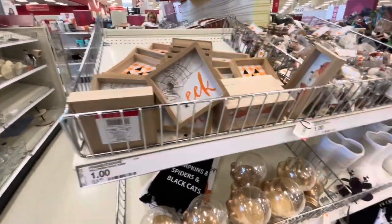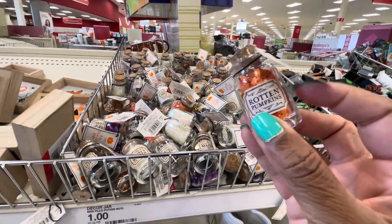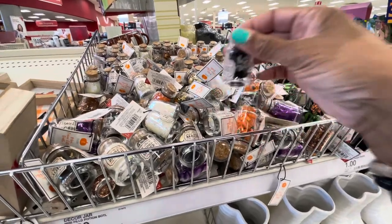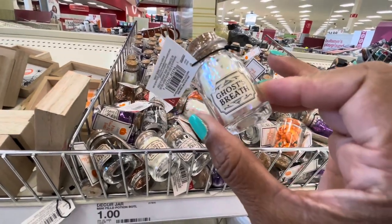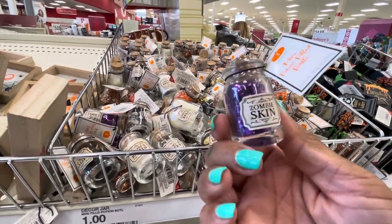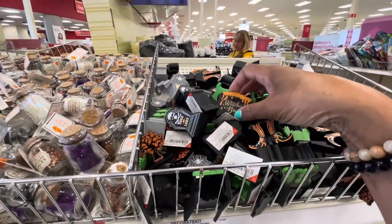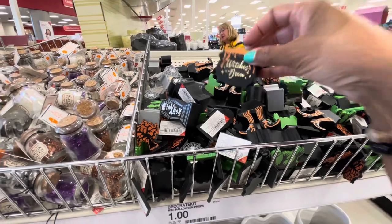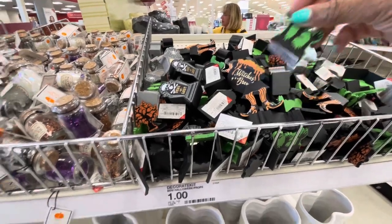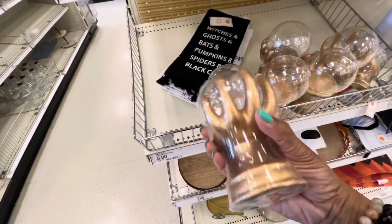That's pretty much it for that section. They have some of these little potion bottles with a little confetti on the inside — the black spiders, ghost brew, a purple one, zombie skin. They also have some little props like 'bruise.' All of these little items are a dollar. Somebody is not happy today — he wants something — but they have these right here.